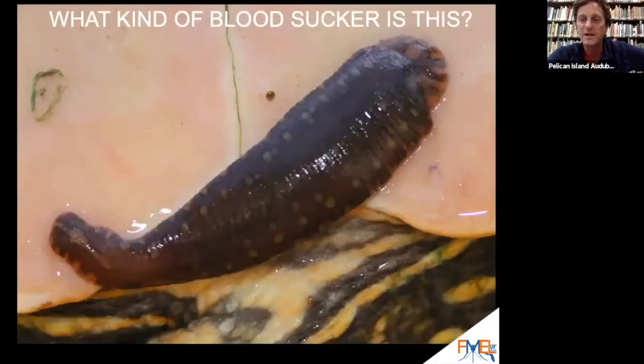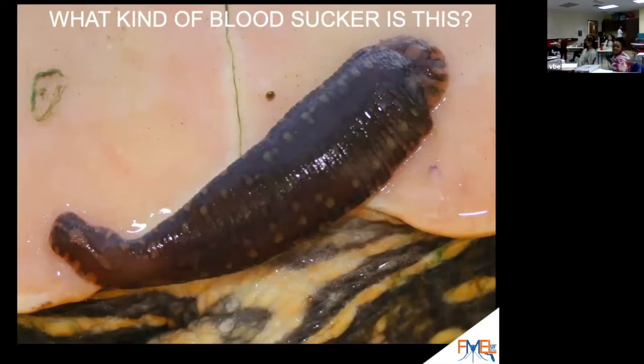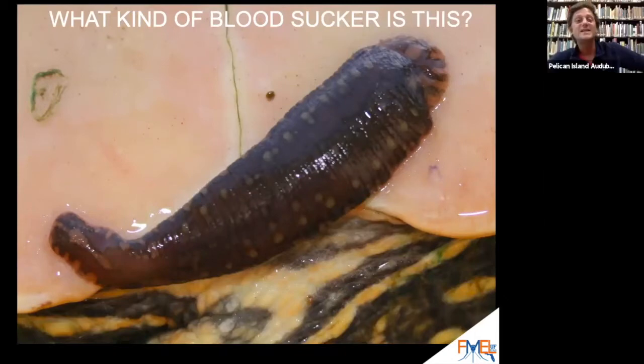How about this? Who can tell me what kind of bloodsucker this is? A leech. That is right. A leech is a bloodsucker. That is a bloodsucking leech.